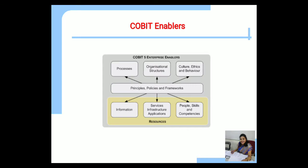Together, the principles and enablers of COBIT allow an organization to align its IT investment with its objectives to realize the value of the total investment.